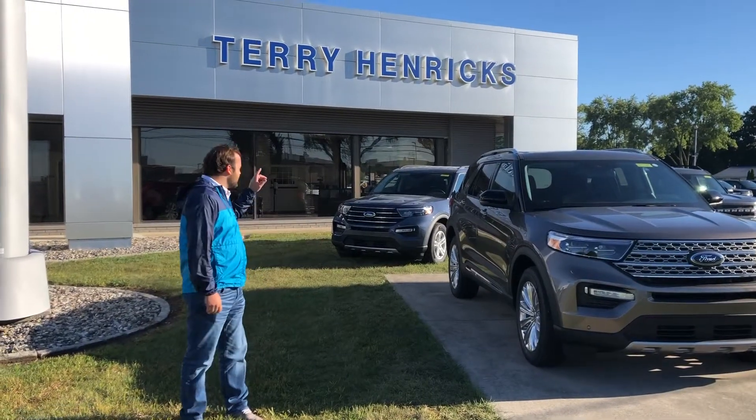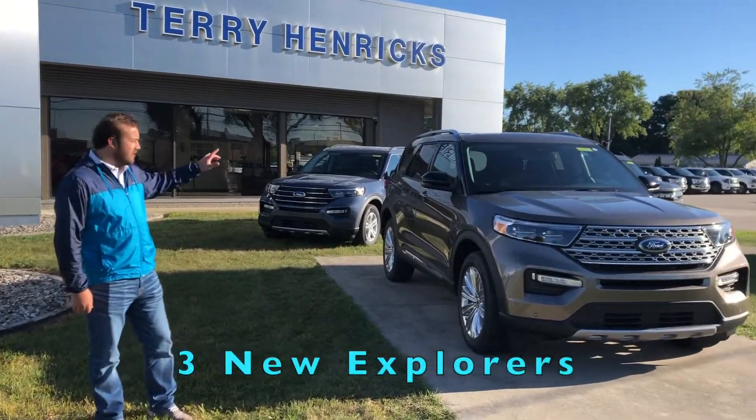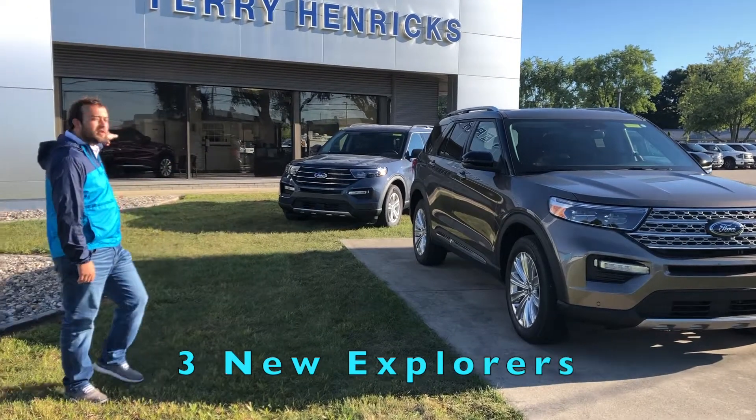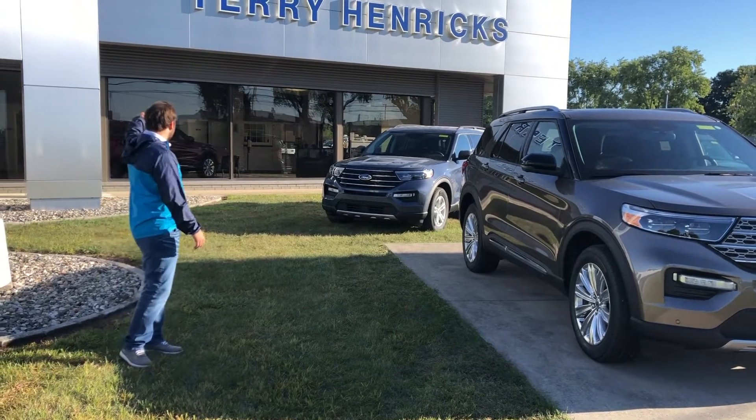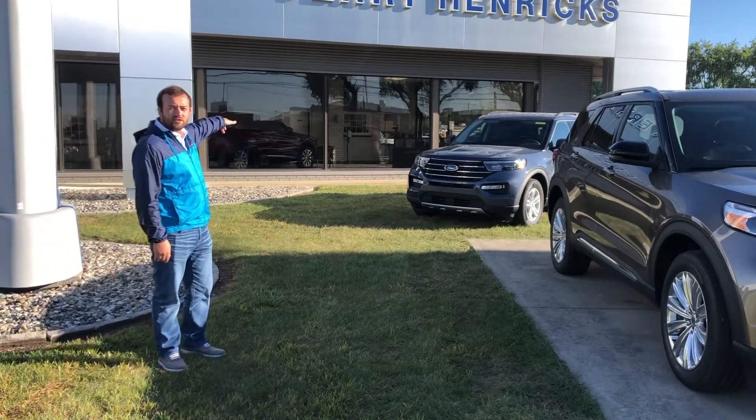Hey guys, it's Cody. I got three new Explorers for you here. I've got two out here and one in the showroom behind me. I've got two limiteds — a stone gray metallic, a red one, and a ruby red metallic in the showroom.